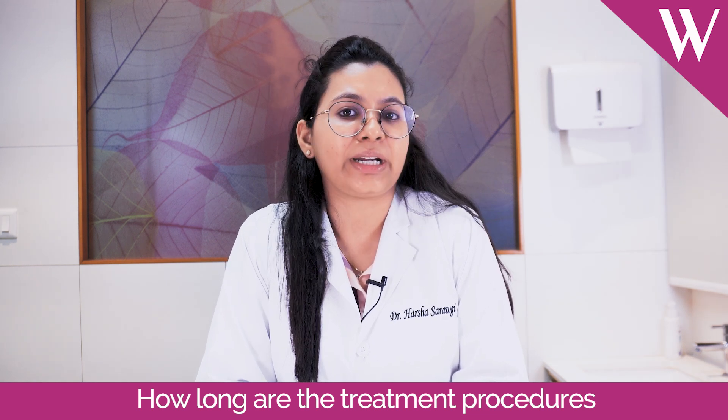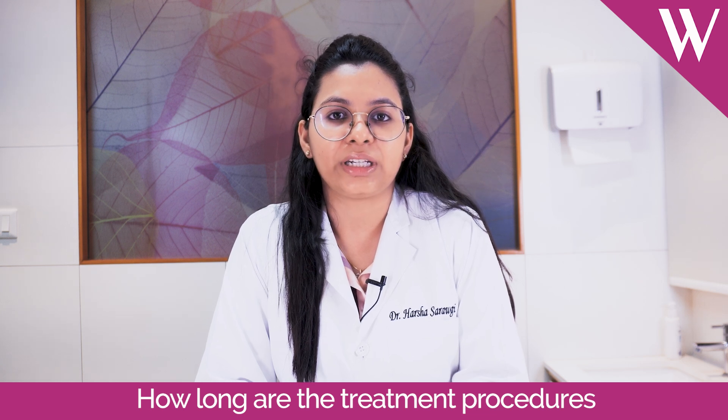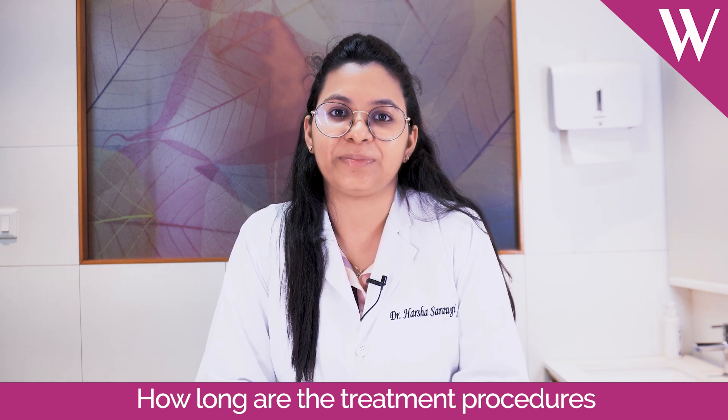In case you want to get your acne scars or any other kinds of scars treated, you can get in touch with me here. I am Dr. Harsha Saraogi and I am available here at Wisdom. Thank you.